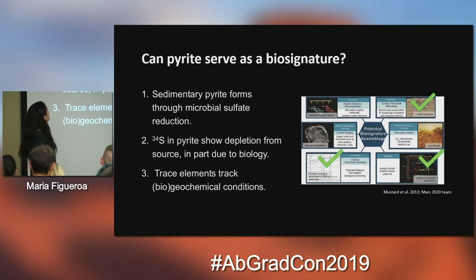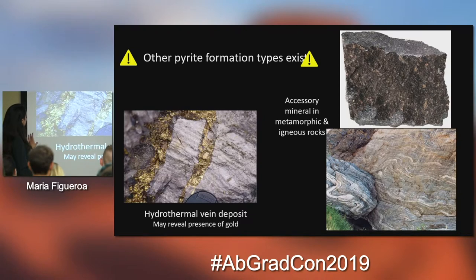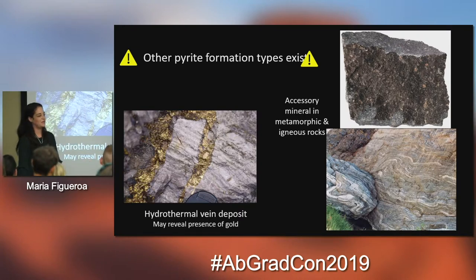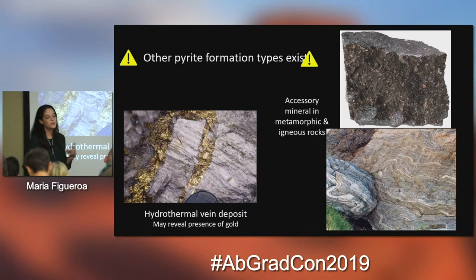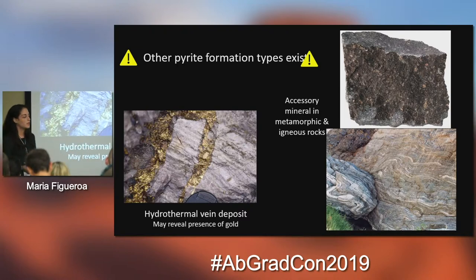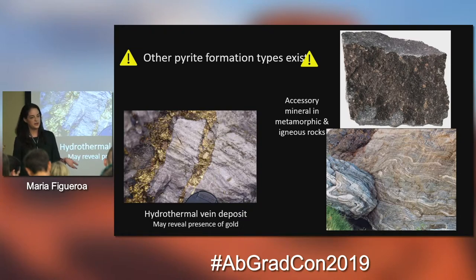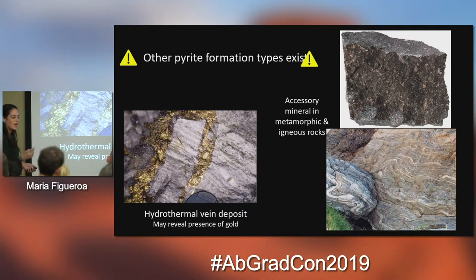However, this doesn't really tell us if it works as a biosignature — it just tells us we should work hard and try to find out if it does. A fair warning: other pyrite formation types exist. Pyrite doesn't only form in sediments — it forms in hydrothermal deposits, through igneous processes, magmatic processes, metamorphism, and so forth. Framboidal pyrite is thought to be only sedimentary, but no — it also forms through hydrothermal, metamorphic, and igneous processes. So we need to be very careful, because if we go to another planetary body and find pyrite, that's not really telling us anything. We need to look more into its chemistry.